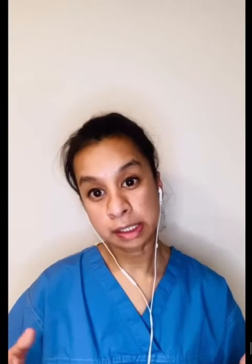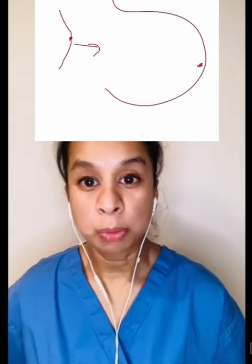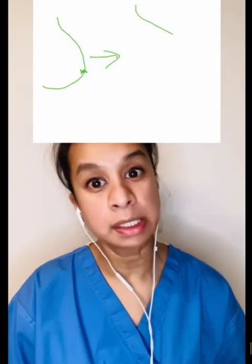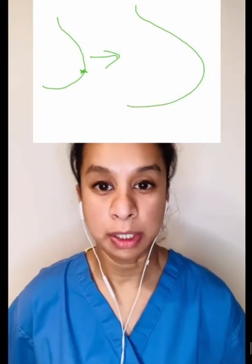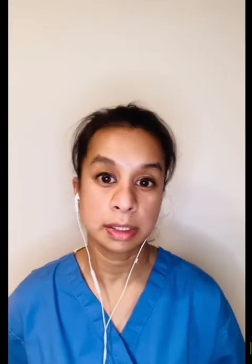We'll talk about sizing in the next sessions, but it's important to be aware that the bigger the difference between your expected cup size and your current cup size, the more difficult it is to achieve a safe, long-term result. For example, if you're completely flat-chested at a double-A or less and want to be an E, it'll be very difficult to achieve this safely. If you are a B or C, it's easier and probably a little bit safer to achieve higher cup sizes.